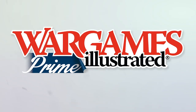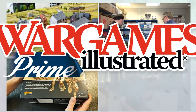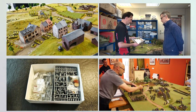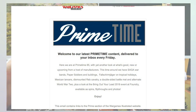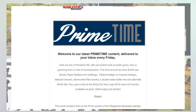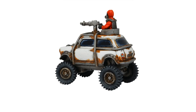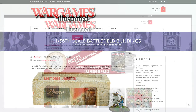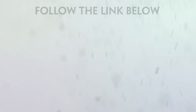This video has been produced by WI Prime. WI Prime is Wargames Illustrated magazine's online members club. As a WI Prime member you get access to all Wargames Illustrated videos before anyone else. We'll keep you posted on what's new via the Prime Time news bulletin delivered to your inbox every Friday. If you are not a WI Prime member, you're missing out on loads of benefits including access to the Wargames Illustrated vault, freebies, discount vouchers, PDFs of the latest magazine, and more. Find out more about WI Prime by following the link.